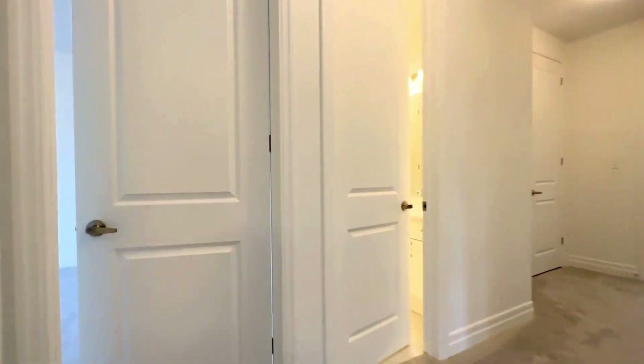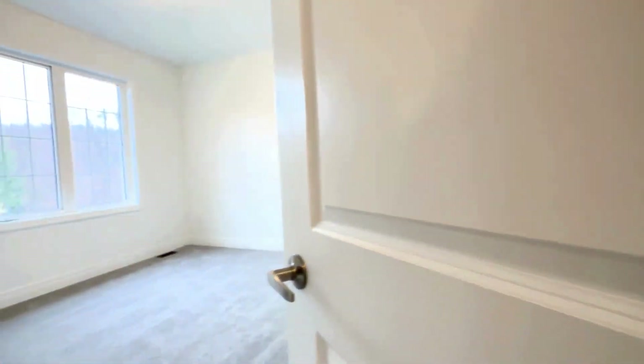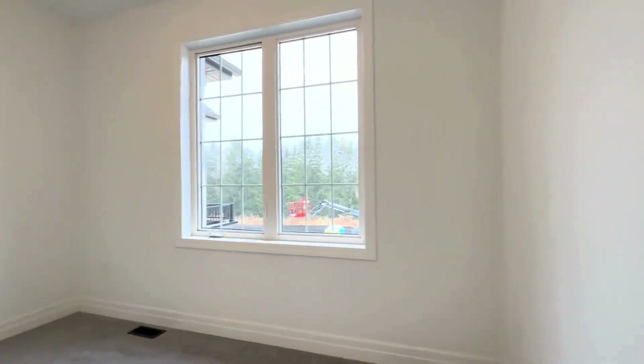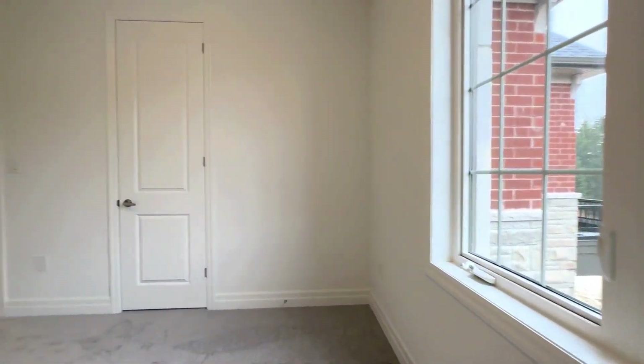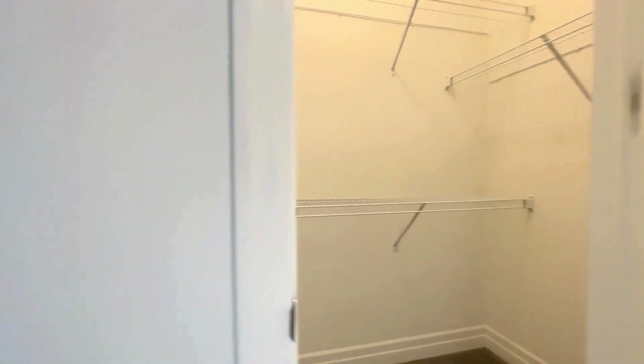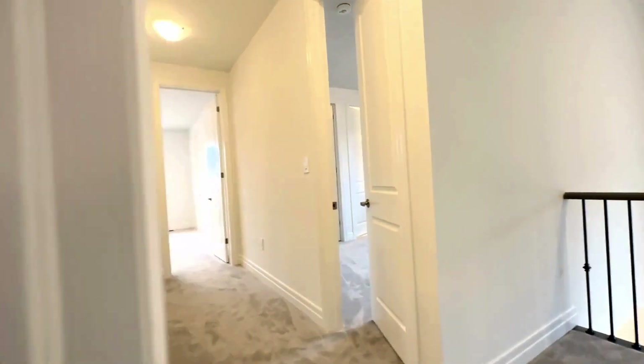Going throughout the house, over here on my left we have our second bedroom. Every bedroom in here can comfortably fit a king or queen size bed with two nightstands on each side. Tons of natural light pouring in. You also get a walk-in closet with pre-installed shelving that runs deep on both sides.